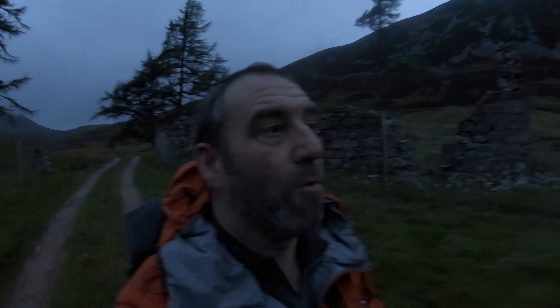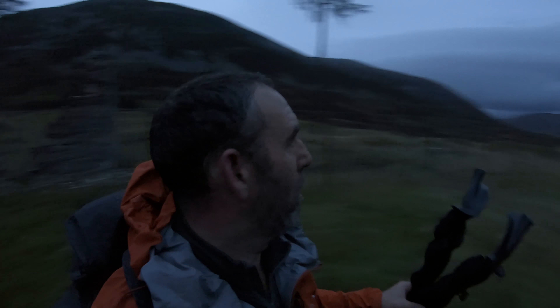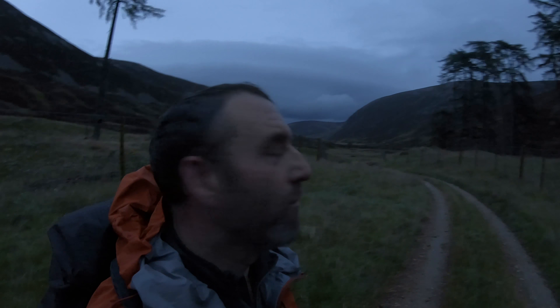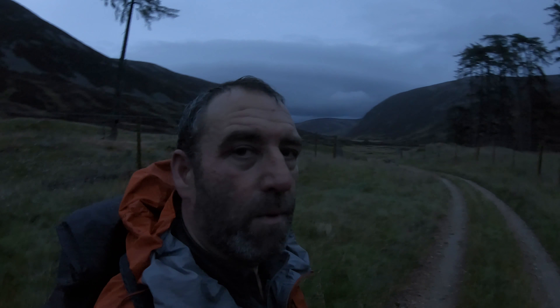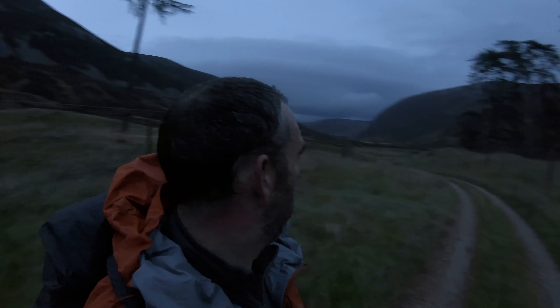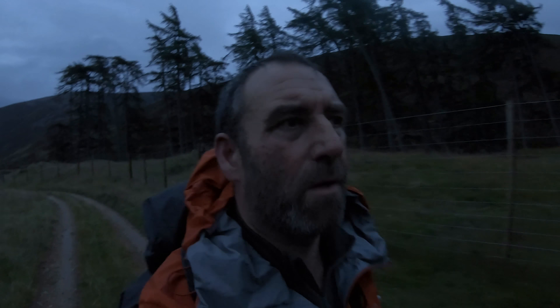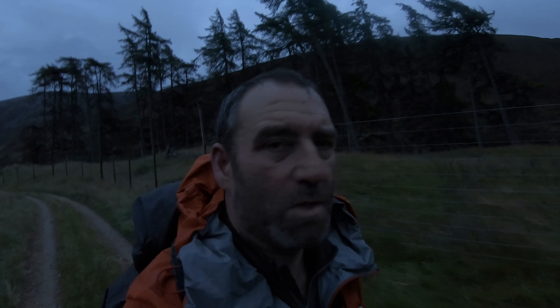We're basically at the head of the glen and tomorrow morning when I walk out that's a hell of a walk back. But it's certainly worth staying tuned for — we'll see what the views are like in the morning. I do think there's a couple of rivers I might have to cross. I hope it's doable.